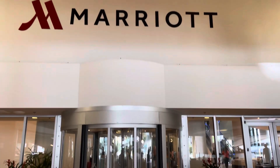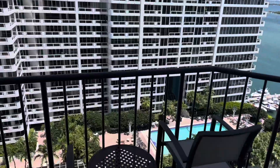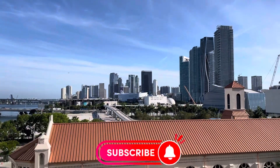We made it to Miami! We're going to be enjoying our time here for the next two days. If you enjoyed watching this video, make sure you smack the like button. If you're not a subscriber, consider subscribing. Thank you for watching — we'll see you in the next video.